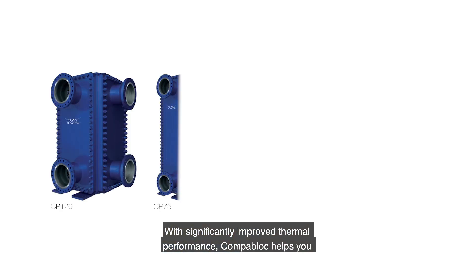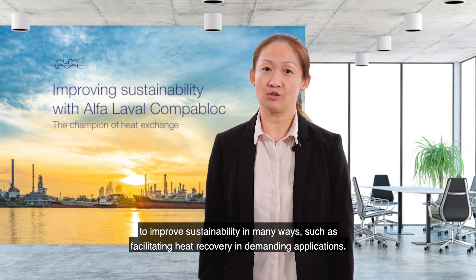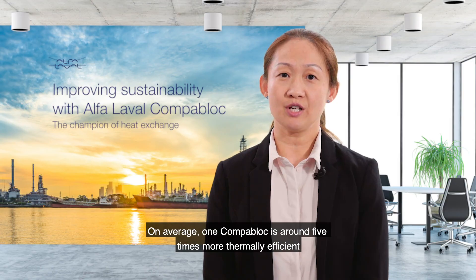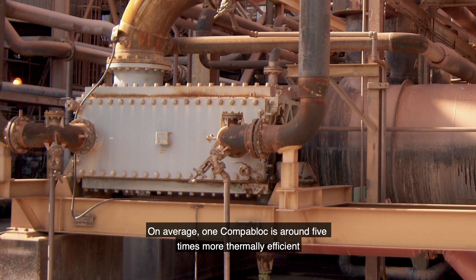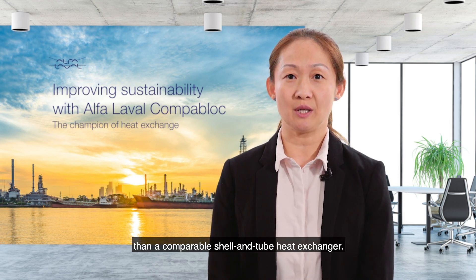CompaBlock helps you to improve sustainability by facilitating heat recovery in demanding applications. On average, a CompaBlock is about five times more thermally efficient than a comparable shell and tube heat exchanger.